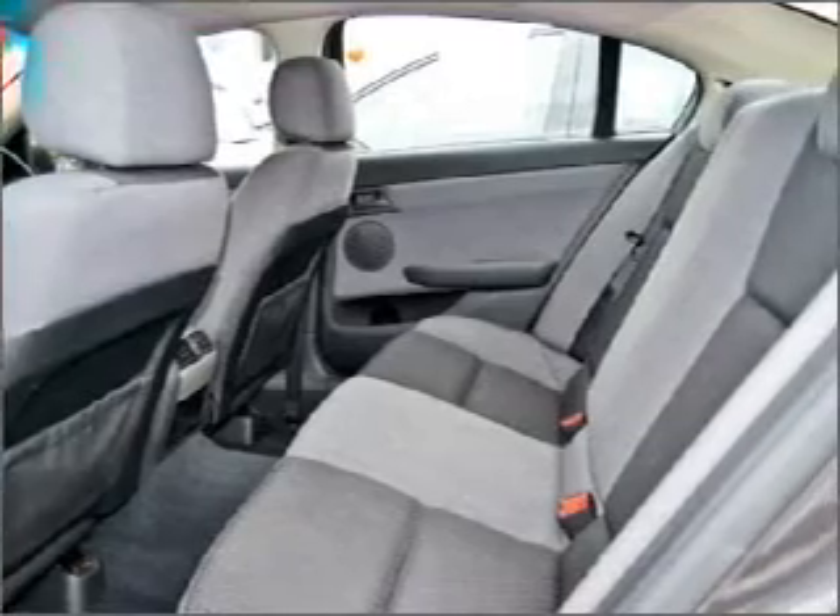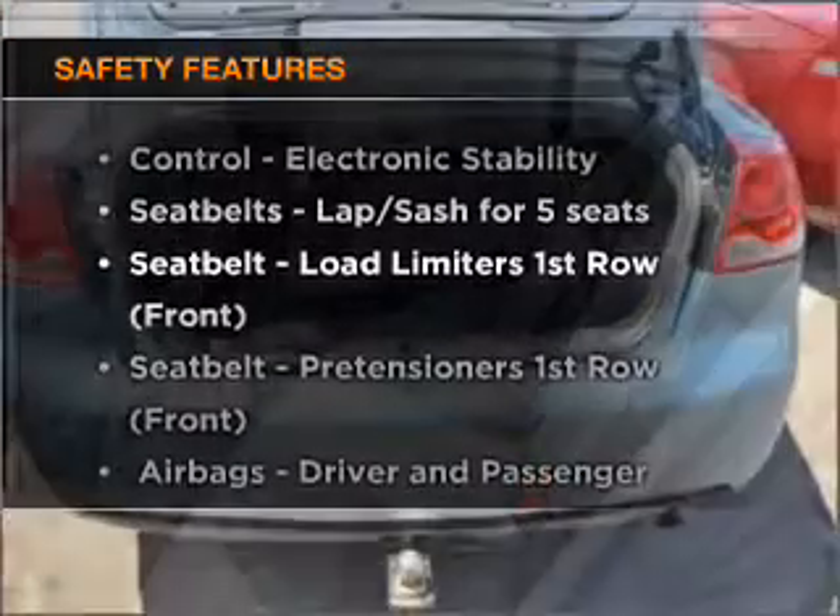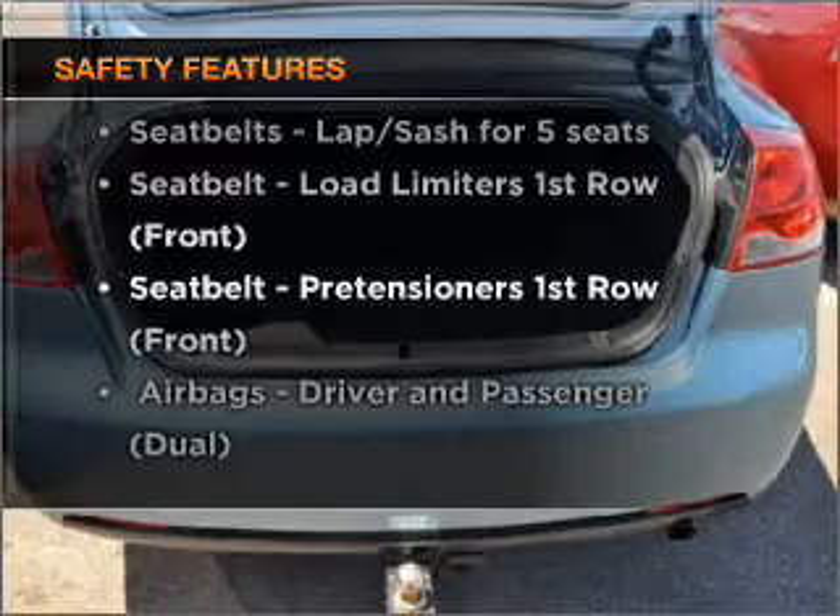The anti-lock braking system will help to keep you safe on the road. Rest assured, safety elements are included to provide you with a secure ride.